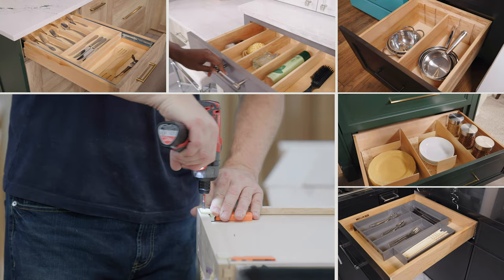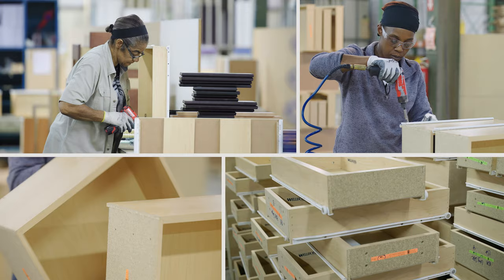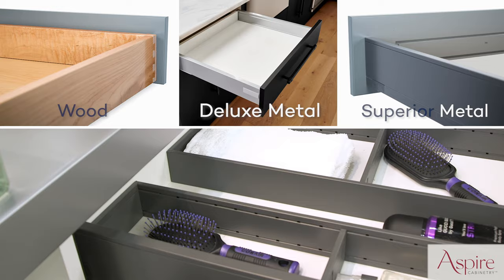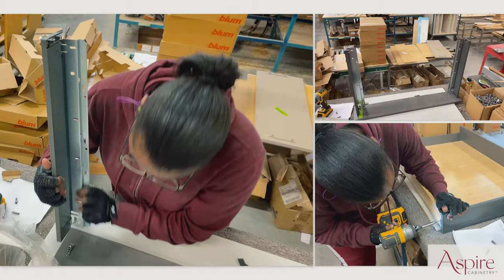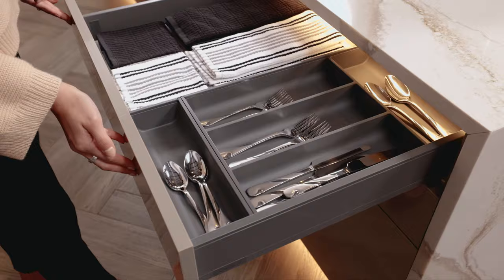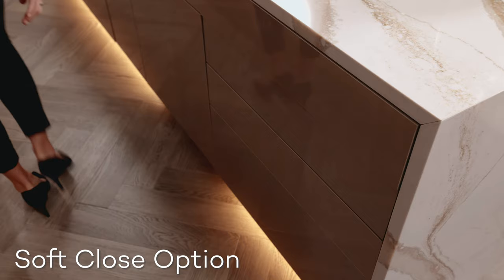For maximum storage potential, Wellborn's solid wood dovetail drawers feature full-extension, under-mount drawer slides. We have material options to fit every style, space, and budget. All plywood construction and furniture board drawers are also available for Wellborn's framed cabinetry, while Aspire frameless cabinetry offers both wood and metal drawer options. Many of these drawers are available with our convenient soft close feature.